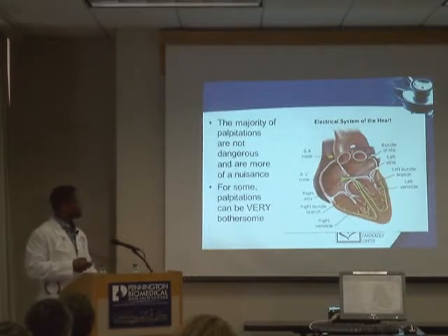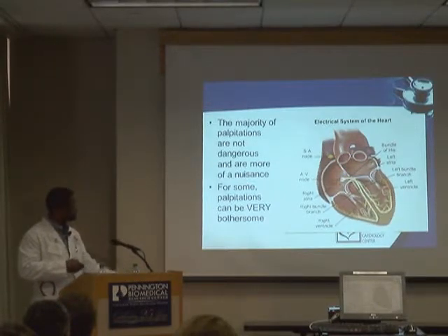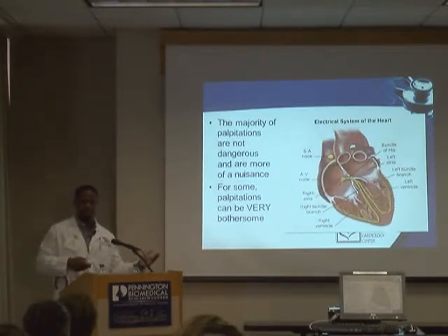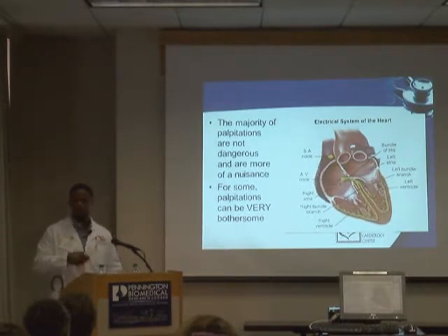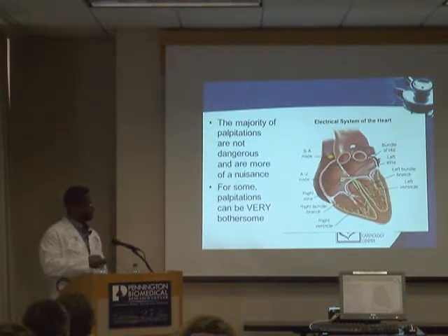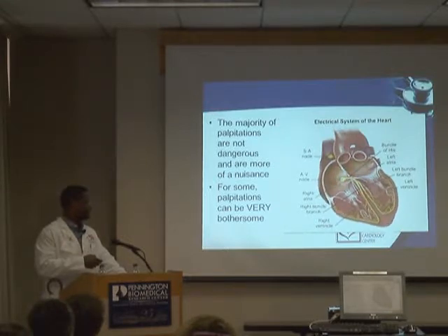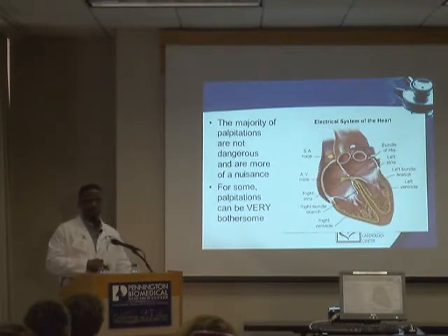The SA node stimulates the atria and the AV node transfers the impulse to the ventricles, causing normal top-to-bottom beating. The vast majority of heartbeat disturbances are benign and usually a nuisance. We make a distinction between irregular heartbeats from the top — called supraventricular, or SVT — versus problems from the bottom called ventricular arrhythmias, which can be very dangerous, if not fatal. The vast majority of things we see patients for are benign conditions.